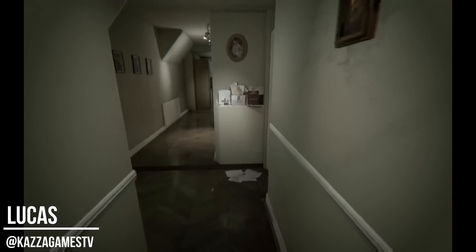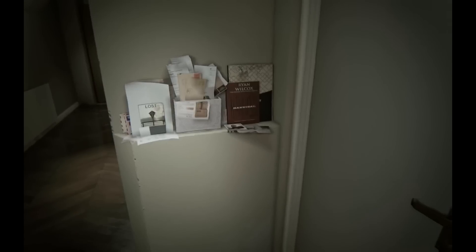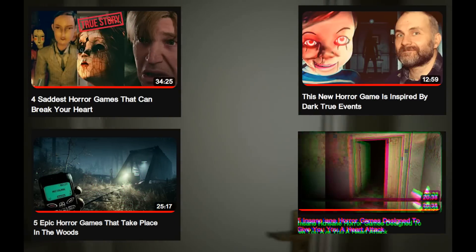One of the best things about indie horror games is that they keep coming and coming, and there's always plenty of options for horror fans to choose from. In the last few videos on the channel, we talked about horror titles from different perspectives, including the ones with the saddest stories, true events, scariest environments, and even the most powerful jump scares.